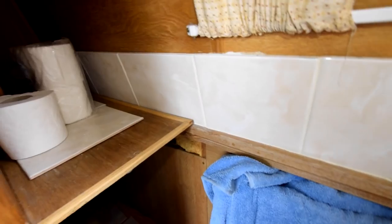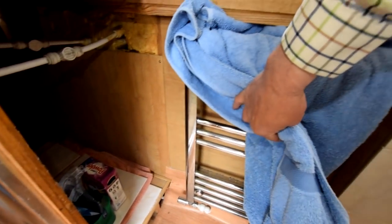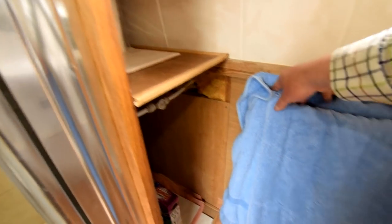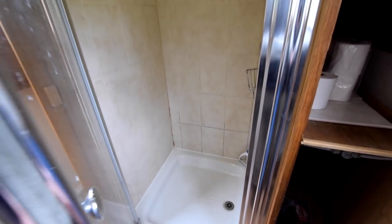This is the bathroom. The loo is a macerator pump-out. The basin is ceramic. There's the towel rail, and the shower cubicle is a good size. So everything you need in there.